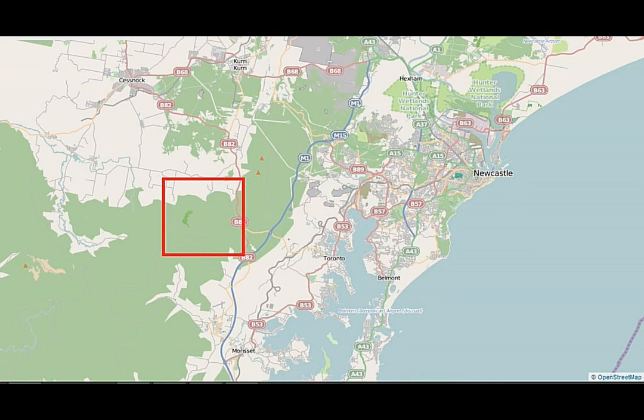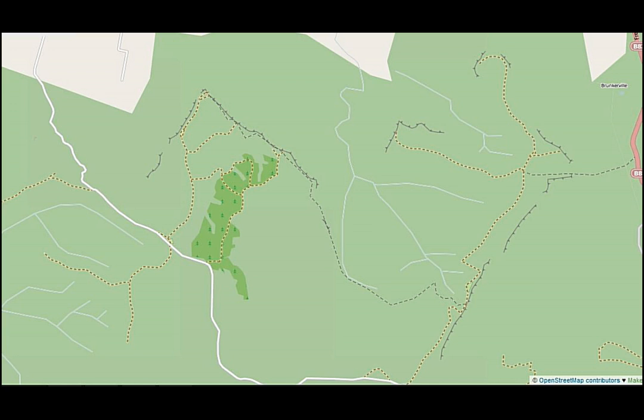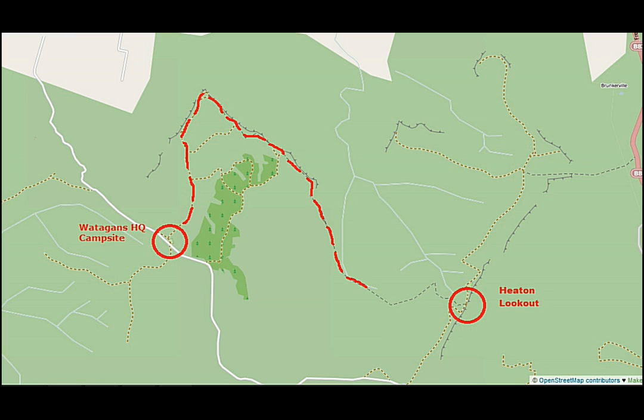This walk is around 40km to the west of Newcastle. It takes us from the Watagans HQ camping ground across to Heaton Lookout, up via the Hunter Lookout and McLean's Lookout, then along the top of the cliff face to Hammonds Road, before it drops back down and then climbs its way back up to Heaton Lookout.